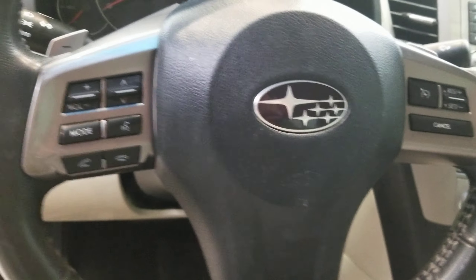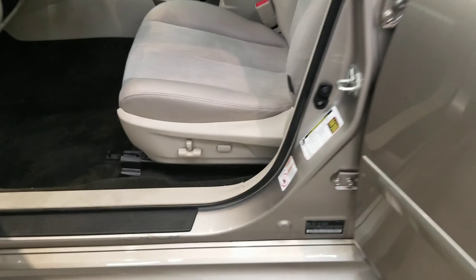Also comes with heated seats, keyless entry, leather wrapped steering wheel with audio and cruise controls, and an automatic 8-way power driver seat adjuster.